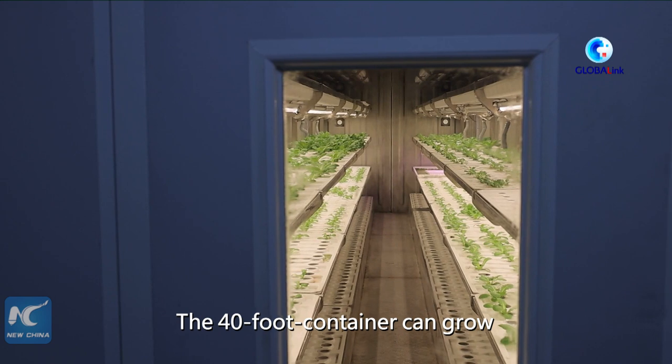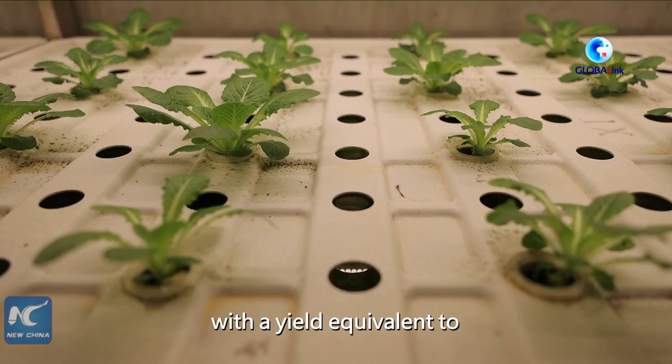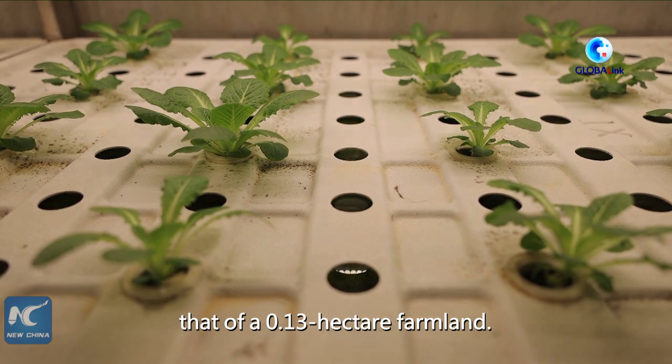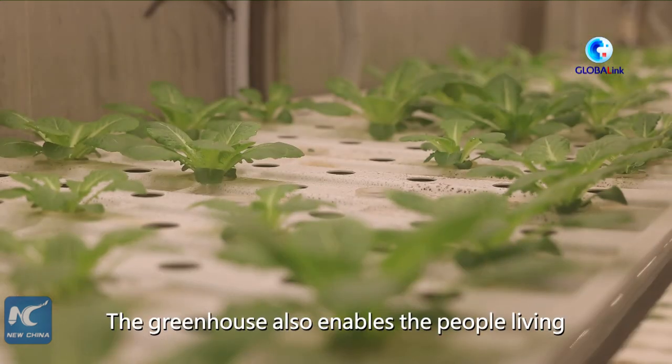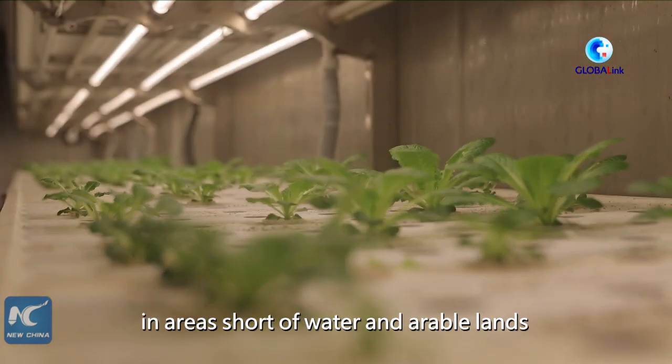The 40-foot container can grow about 5,000 plants of leaf vegetable, with the yield equivalent to that of a 0.13 hectare farmland. The greenhouse also enables people living in areas short of water and arable land to have access to fresh vegetables.